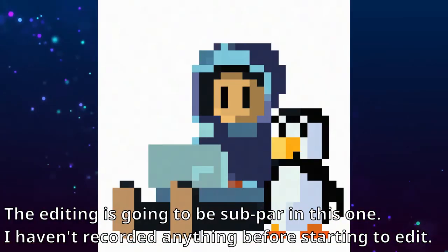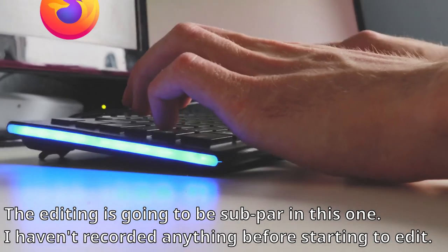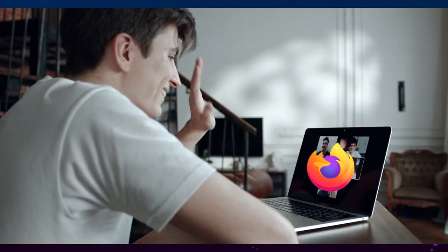Hi, this is IK. I have been using the Firefox web browser for more than 5 years and I am thoroughly enjoying the experience.